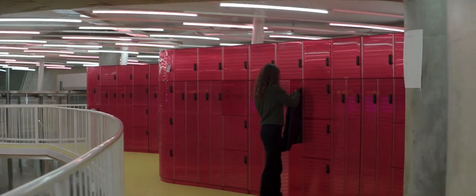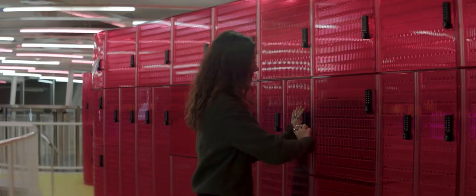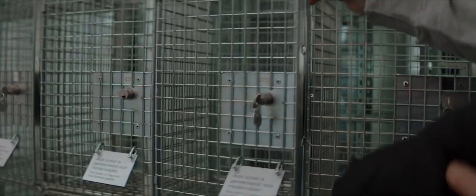Coats, jackets, and bags are not allowed inside of the Depot. You can store these in the pink lockers on the first floor of the lobby. We also have a set of lockers on the ground floor that are more accessible.